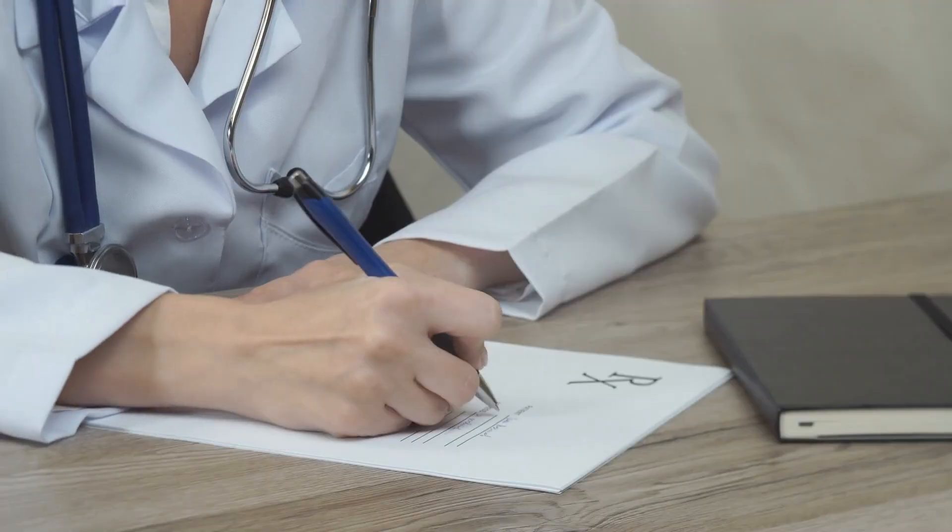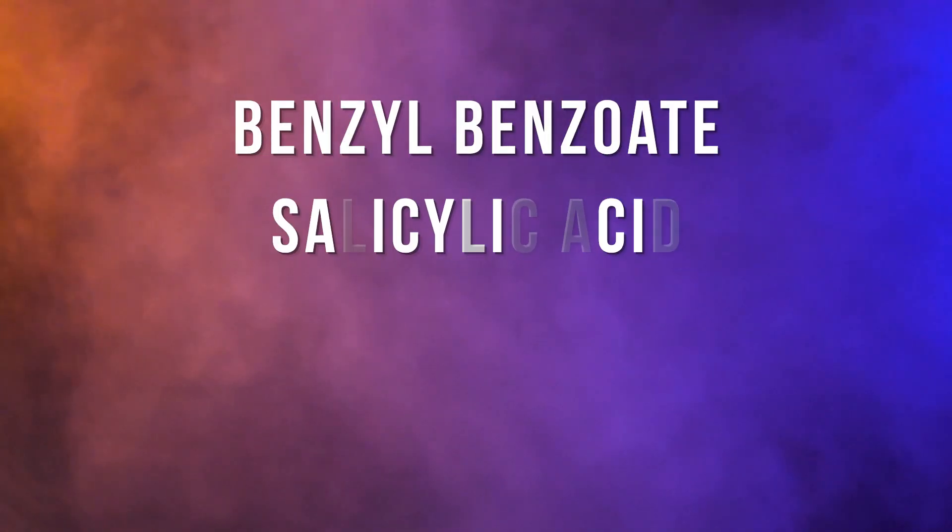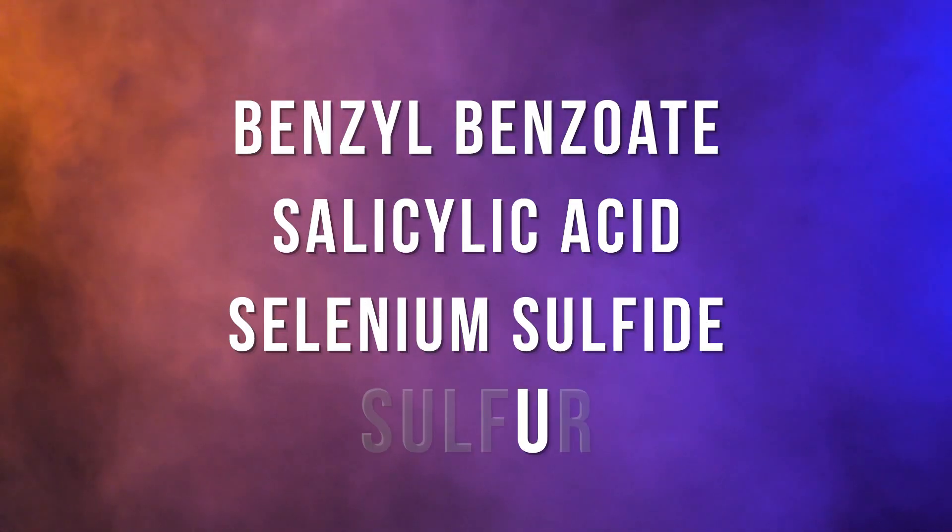So how do we get rid of them if we find out we have an overgrowth? If you truly have an infestation, doctors can prescribe creams that will kill the mites as well as their eggs. But at-home products with potent active ingredients work too — things like benzyl benzoate, salicylic acid, selenium sulfide, and sulfur. Those have been shown to actually kill some of the mites and their eggs.